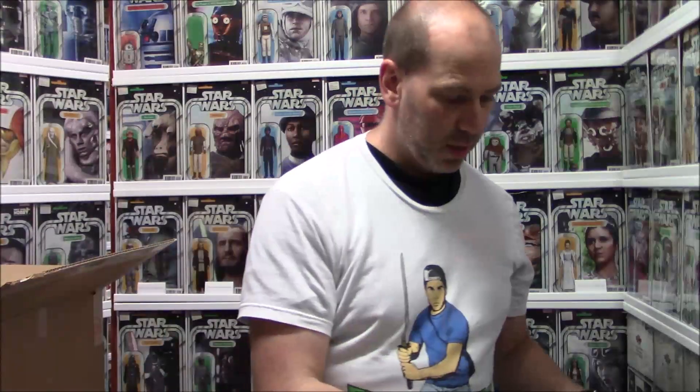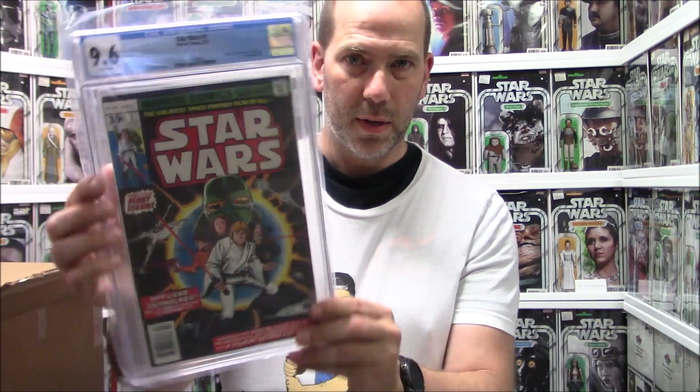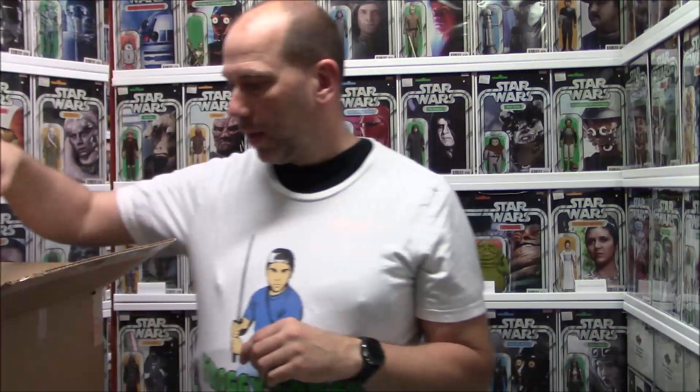Got a Star Wars 1977, 9.0 — that's pretty good. Not as good as the 9.4. There we go — nice near mint Star Wars number one. And if that's not good enough, a 9.6 Star Wars number one, and another 9.6 Star Wars number one. This is what happens when you sit on these books forever — I mean, who knows how long they've had them. Just nice books.